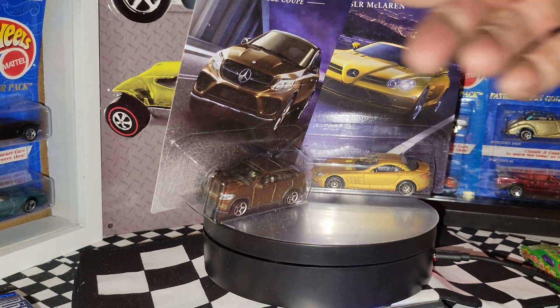Now the treasure hunts: first, the Hot Wheels City treasure hunt Fire Eater, 2012 copyright — a very cool casting. Then the Ferrari 599 XX — not the super, unfortunately, but still a cool collectible Ferrari. This has to be one of my favorite supers: the '71 Mustang Funny Car with spectra flame paint — the wheels on this are one of the best for supers.